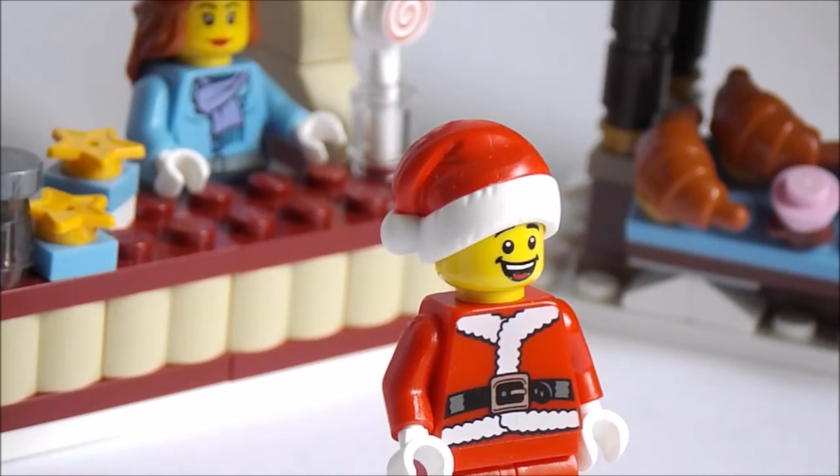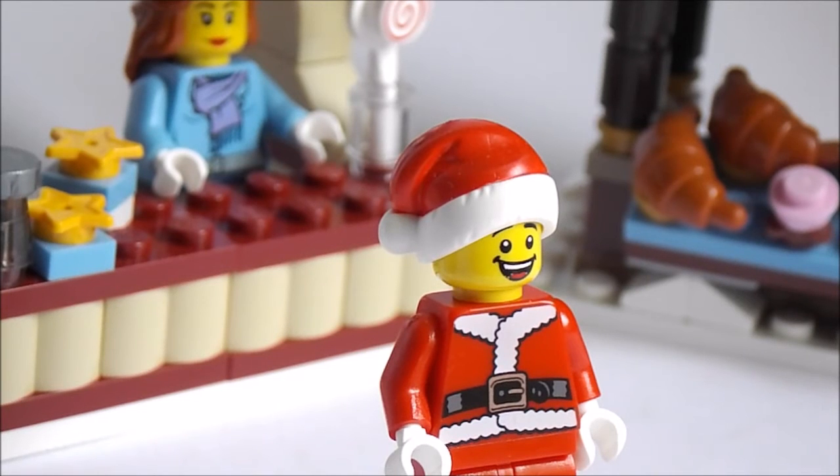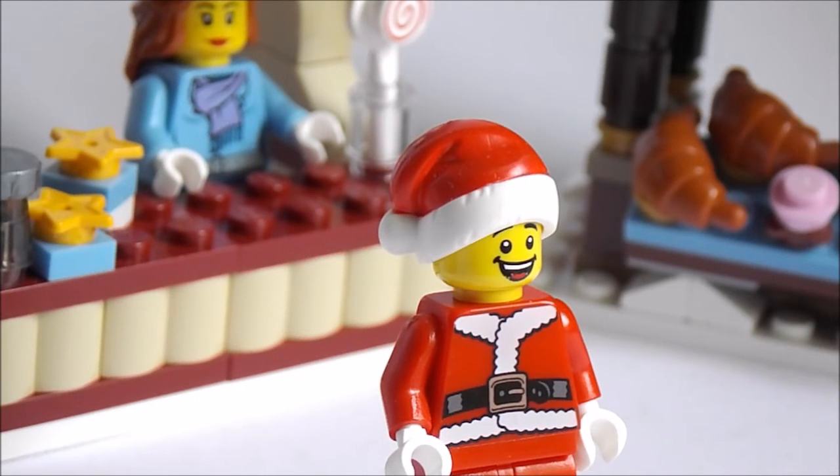I will be making another MOC, and the MOC will basically be a nativity scene — a manger, you know, with Jesus. It will be pretty detailed, on a 16 by 32 base plate. I want to do this just because it is Christmas, and I might do some other MOCs but I'm not really sure.